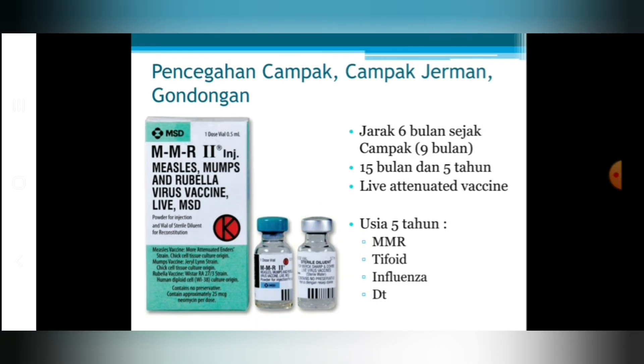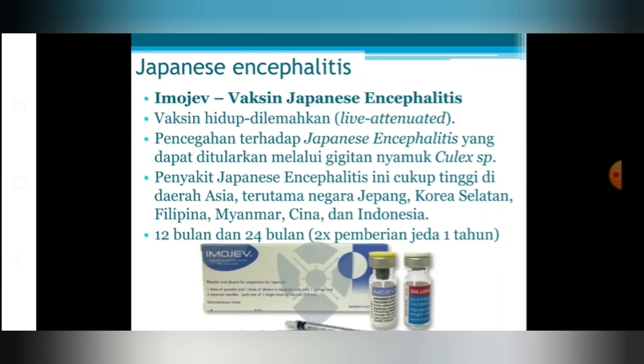Vaksin Japanese Encephalitis diberikan pada usia 12 bulan, kemudian diulang lagi pada usia 2 tahun atau 24 bulan. Vaksin ini termasuk vaksin hidup yang dilemahkan, untuk mencegah infeksi Japanese Encephalitis yang ditularkan melalui nyamuk Culex. Penyakit Japanese Encephalitis tidak hanya banyak di Jepang, tetapi juga di daerah Asia seperti Indonesia, Korea Selatan, Filipina, Myanmar, dan Cina.